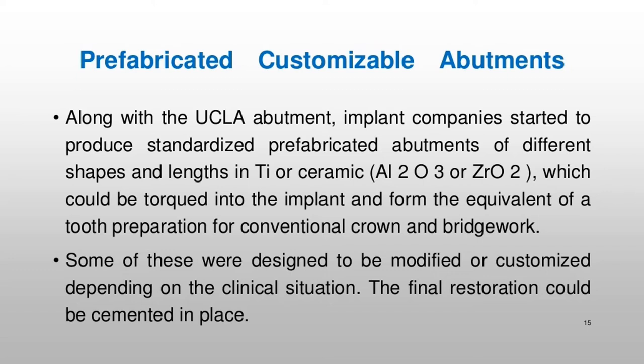Along with the UCLA abutment, implant companies started to produce standardized prefabricated abutments of different shapes and lengths in Ti or ceramic, Al2O3 or ZrO2, which could be torqued into the implant and form the equivalent of a tooth preparation for conventional crown and bridge work. Some of these were designed to be modified or customized depending on the clinical situation. The final restoration could be cemented in place.